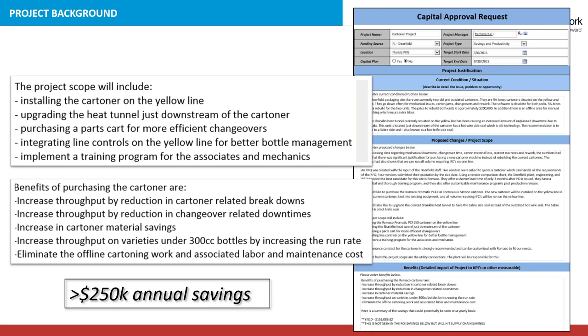The benefits for us would be to increase throughput by reducing cartoner-related breakdowns, introduce a reduction in changeovers thereby decreasing downtime, and increase yield by maximizing the amount of material used in the equipment. We would also increase throughput on a variety of SKUs under 300 cc's — smaller format bottles — increase our run rate, eliminate the need to offline carton with manual labor, and the estimated annual savings of $250,000 were calculated from this investment.